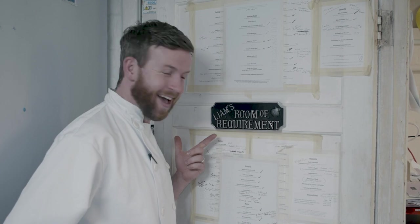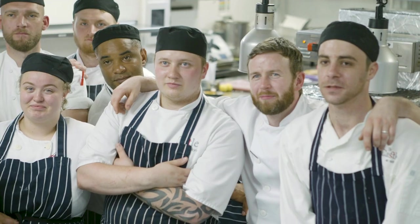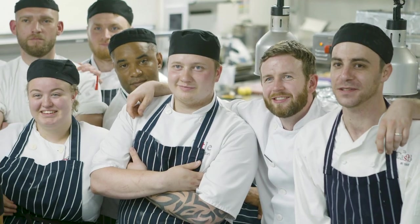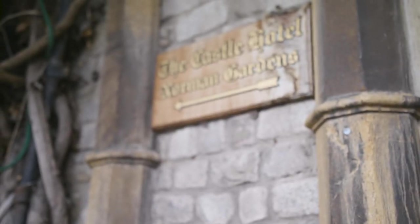I don't really aspire to be like anyone — everyone else has taken their path, so be yourself. I get a lot of inspiration from the chefs in the kitchen and from my family. It's a family-run hotel, so we run the kitchen like it's a family as well.